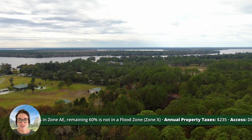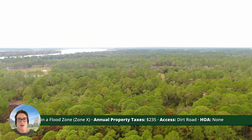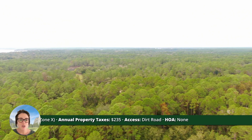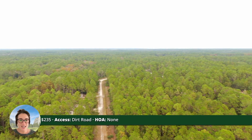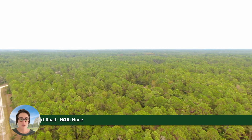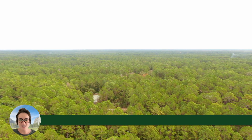Annual property taxes are $235 a year. You have great dirt road access getting to the property. This property is not in an HOA and would of course be conveyed to you with a warranty deed and free and clear title.